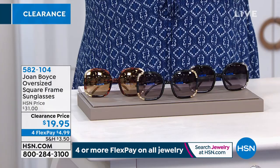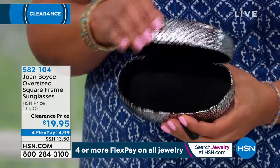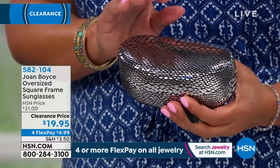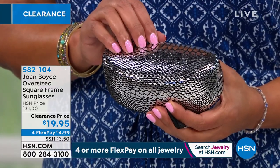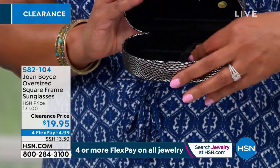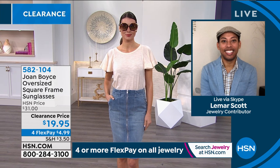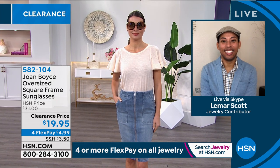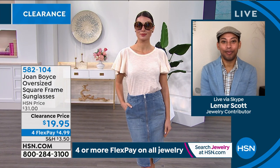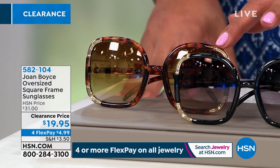They're statement, they're glamorous, they're big, they're oversized, they're fun. They come with a beautiful case that has a wonderful kind of snake texture. You put these in — fits perfectly. Normally we sold these for $31 — $4.99 to get home. We're going to give you the case and a little cloth to wipe them. Item number 582-104, and we have four different choices. I have on the blue; we also have it in black with silver tone, black with gold tone, and the tortoise color with gold tone.